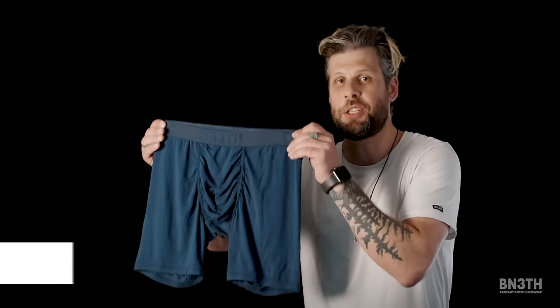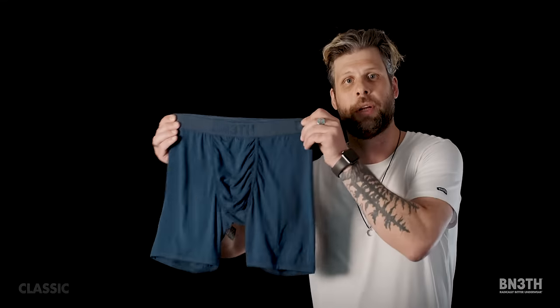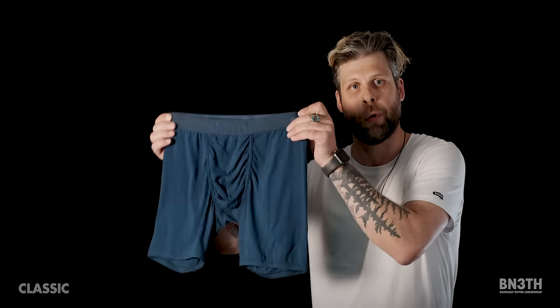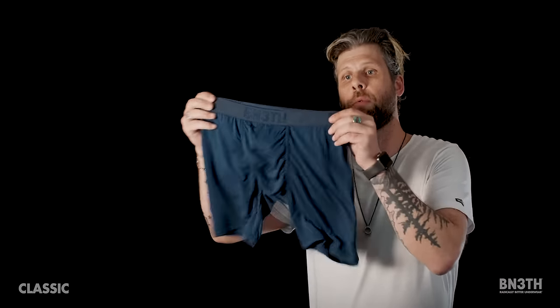The classic, featuring my package pouch technology — this is your new everyday favorite go-to. This is literally the only thing you'll grab in your underwear drawer going forward when you have this as an option. The fabric is a Modell fabric, which is sustainable, super breathable, and it doesn't shrink.